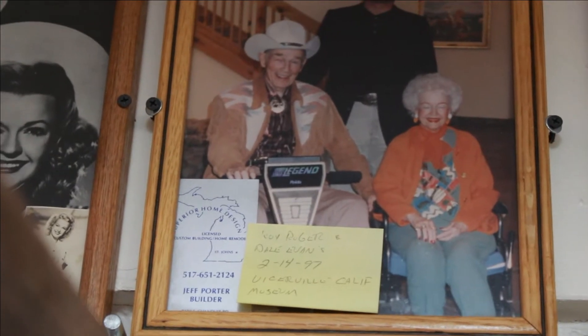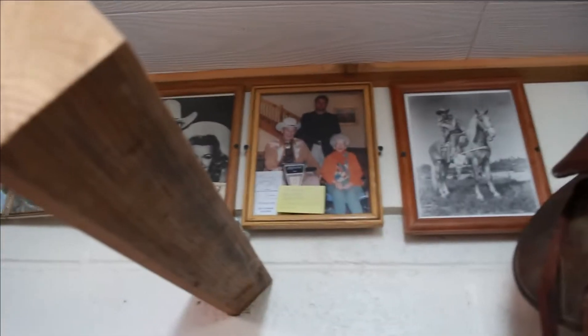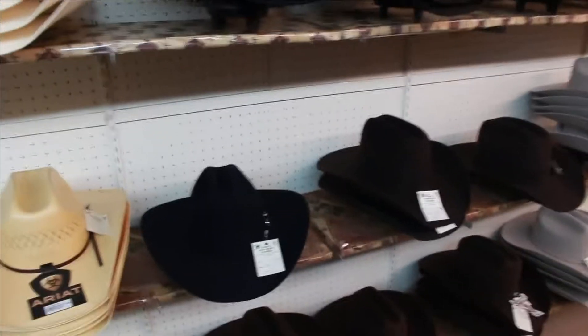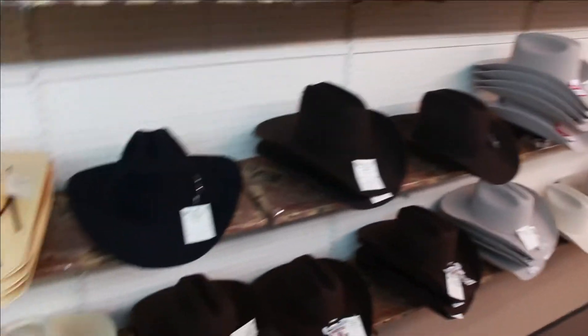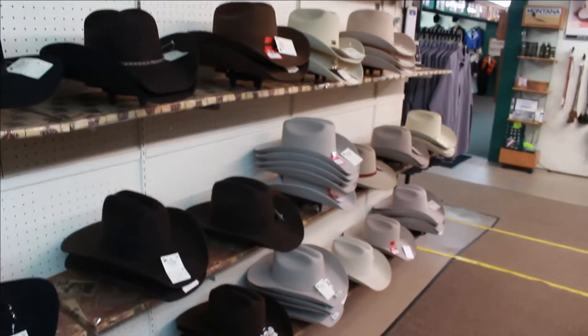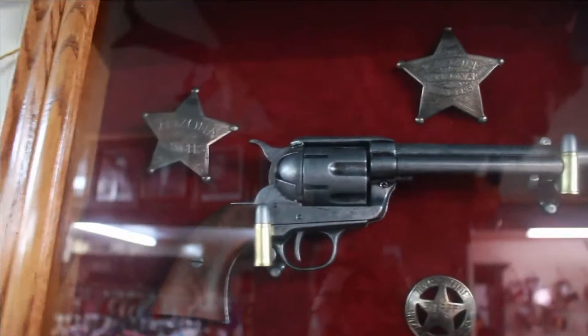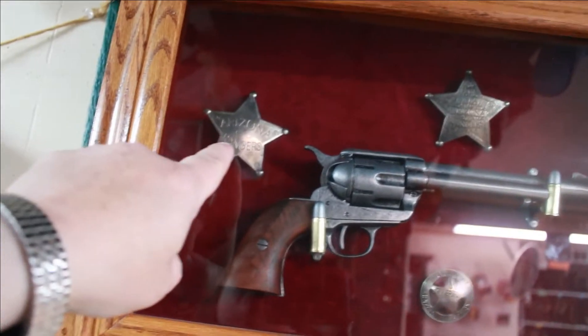He's riding a scooter. I always thought I could pull off a cowboy hat — you know, once in a while I thought about getting one. What do you think — is it me? I think I could pull that off. Look at this old gun — look at that sheriff's badge, Arizona Rangers. Wow, that's cool.